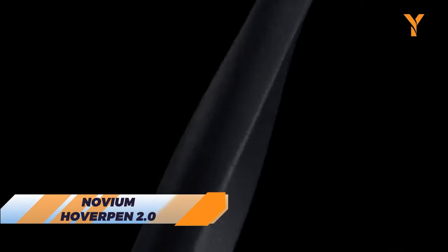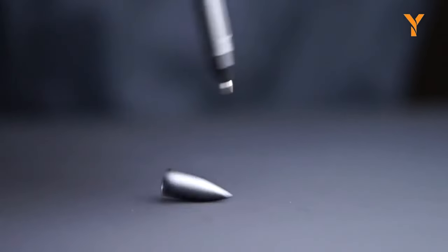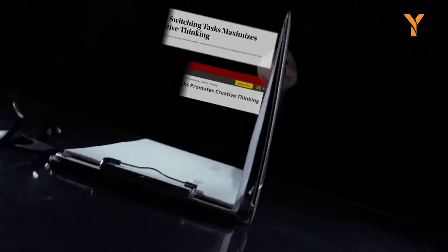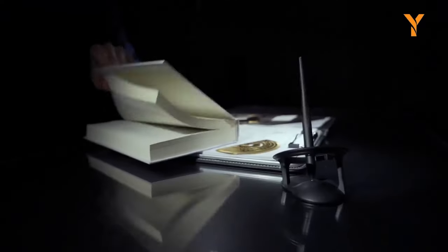Want the coolest pen in the galaxy? Here's the Novium Hoverpen 2.0. This futuristic gadget can levitate above its magnetic pedestal. It's made from aircraft-grade aluminum, so it's durable and sleek as well. Whether you want to write, draw, or just fidget with it, the Novium Hoverpen 2.0 will make you feel like you're in a sci-fi movie.